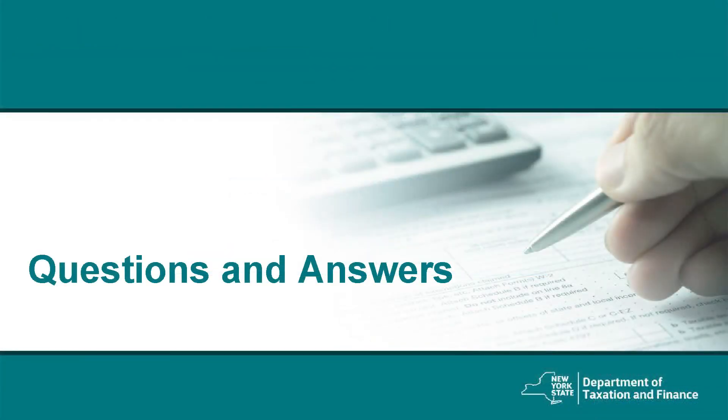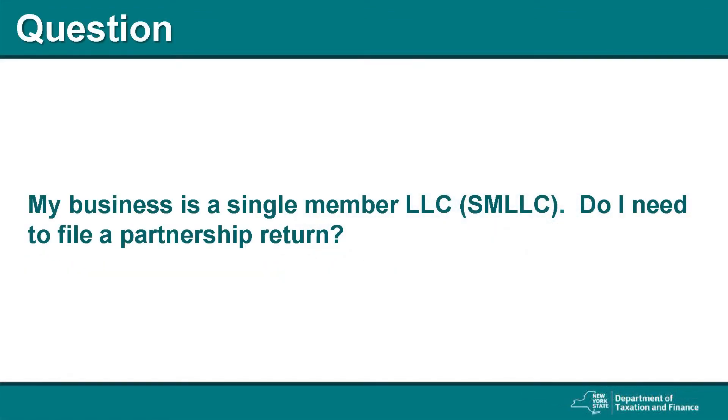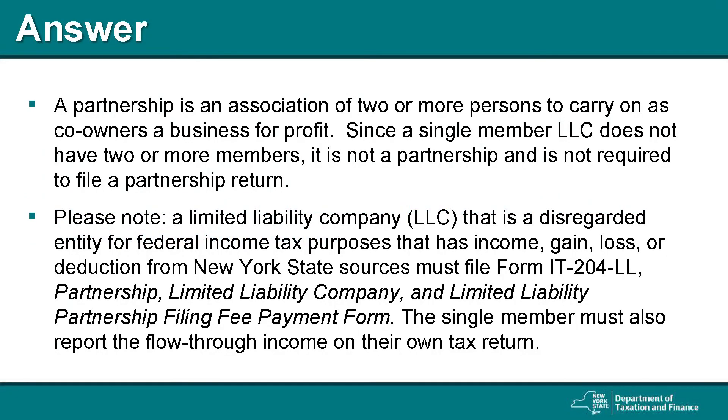Next, I will go over frequently asked questions and answers. Question: My business is a single member limited liability company, commonly known as LLC. Do I need to file a partnership return? The answer is, a partnership is an association of two or more persons to carry on as co-owners of a business for profit. Since a single member LLC does not have two or more members, it is not a partnership and is not required to file a partnership return. However, an LLC that is a disregarded entity for federal income tax purposes that has income, gain, loss, or deduction from New York State sources must file Form IT-204-LL, Partnership Limited Liability Company and Limited Liability Partnership Filing Fee Payment Form. The single member must also report the flow-through income on their own tax return.